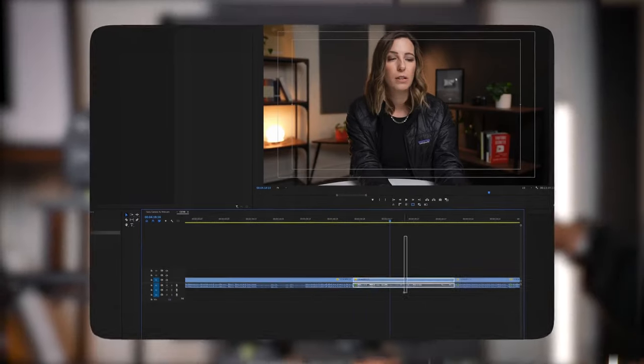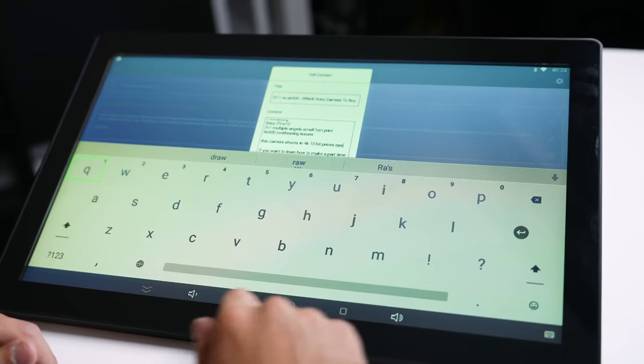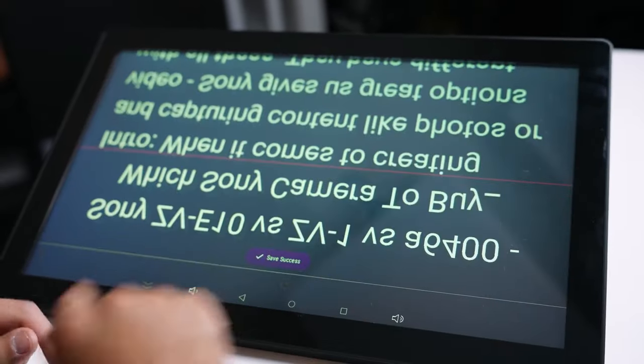That's why in this video, I'll be breaking down this awesome teleprompter from GVM. It is a professional teleprompter, but we're also gonna be breaking down the other teleprompters that they offer. So let's get into it.